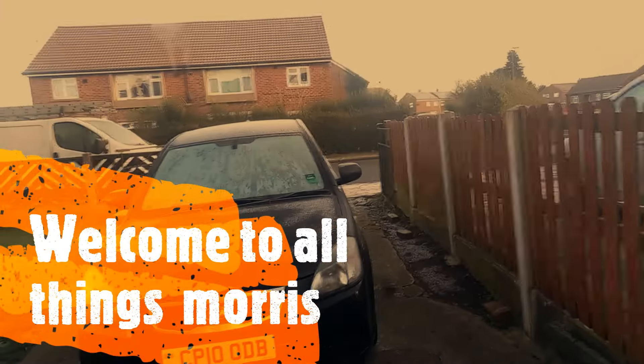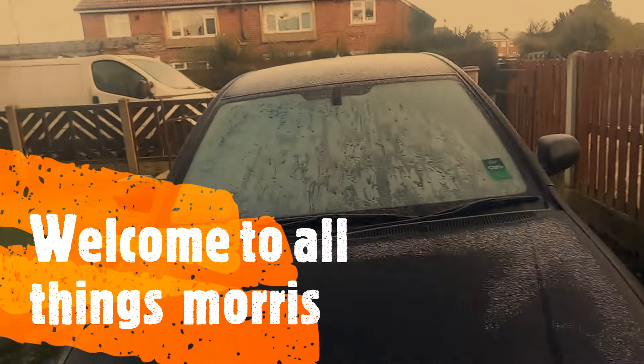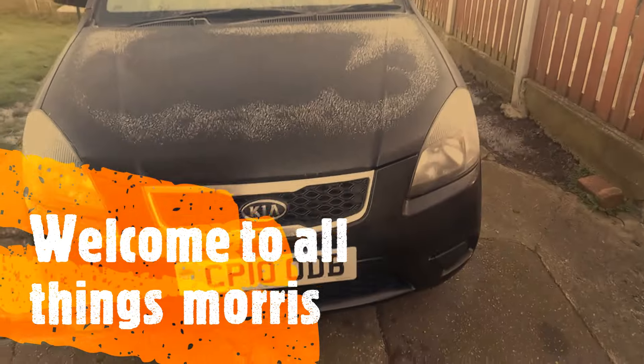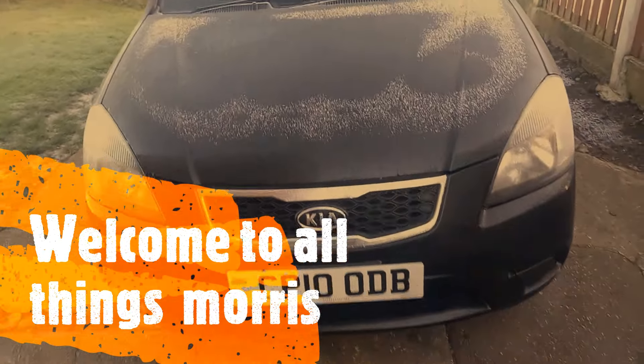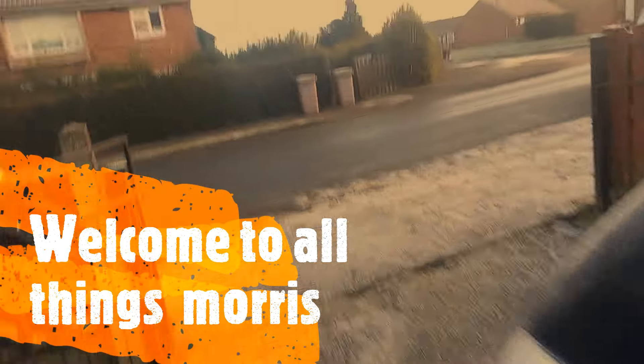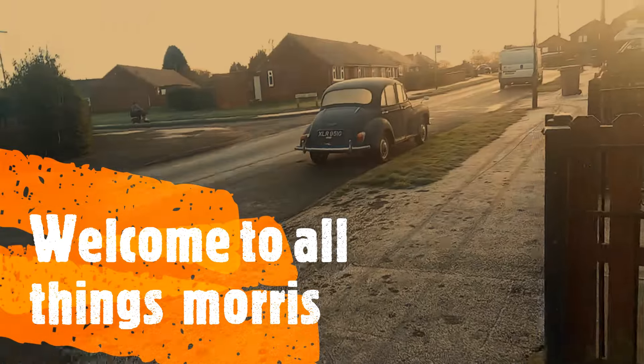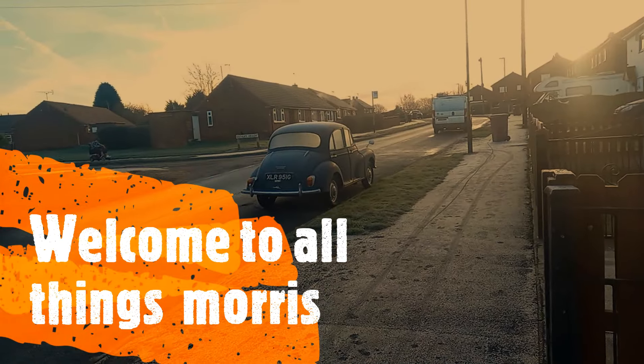Good morning, it's approximately minus four. This is the one we've got to work on today — a Kia Rio clutch slave cylinder, I think. But I've got to go and collect another car, so I need my van to be here.